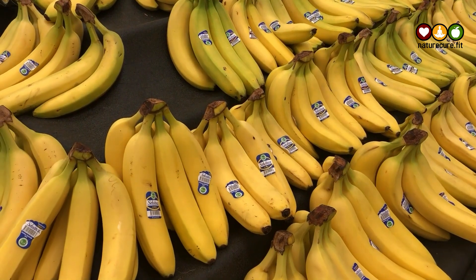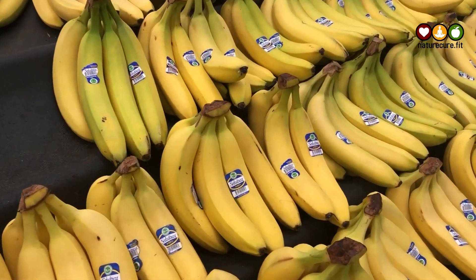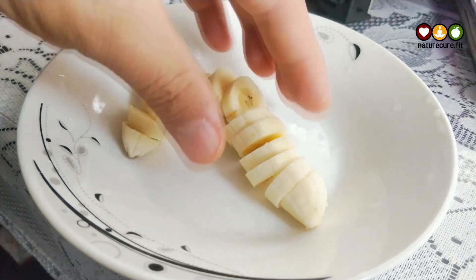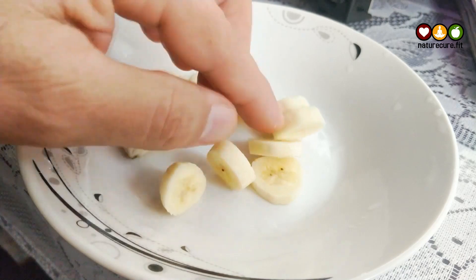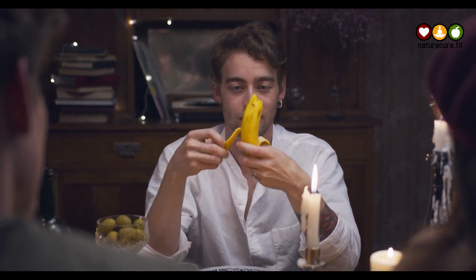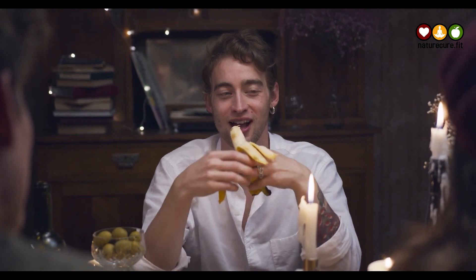First is banana. Bananas are sweet fruits that can act as a perfect energy food. Bananas are rich in potassium and fiber. They are stuffed with natural sugars such as glucose, fructose, and sucrose, and as soon as they enter your body they give you an energy boost.